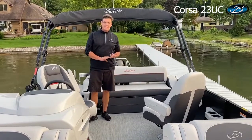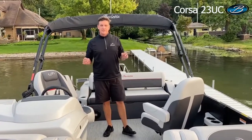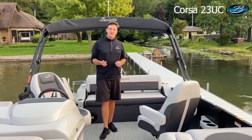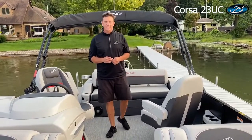So again, very popular size, easy to handle, but plenty big to get the whole group of family and friends out on it. Come check out the Corsa 23UC — it'll be a great boat for us this year. You can see it at any dealership near you or check us out on the web. We'd be happy to show you more. We hope you learned more about Barletta — thanks for checking us out. We look forward to seeing you on the water.